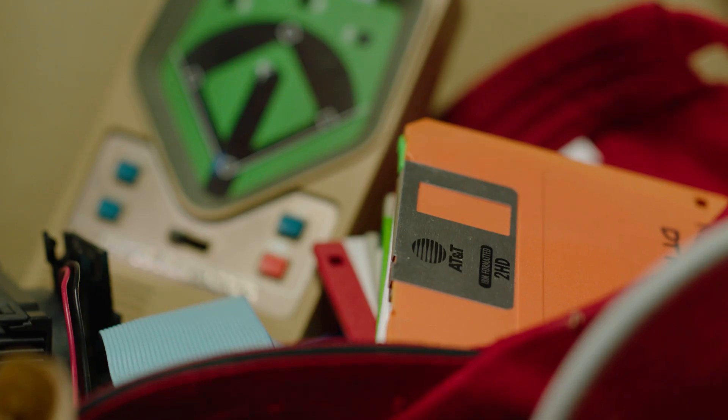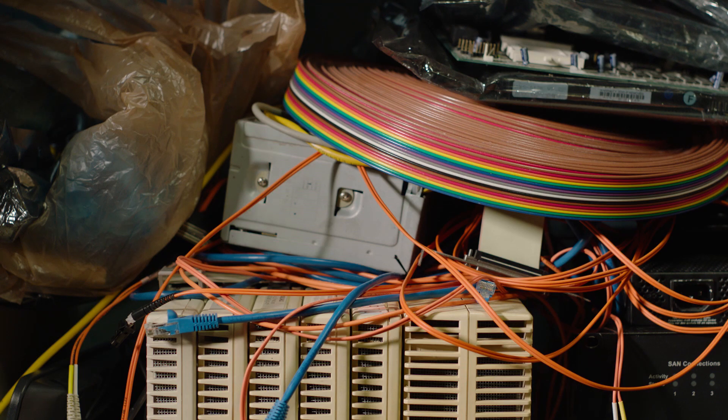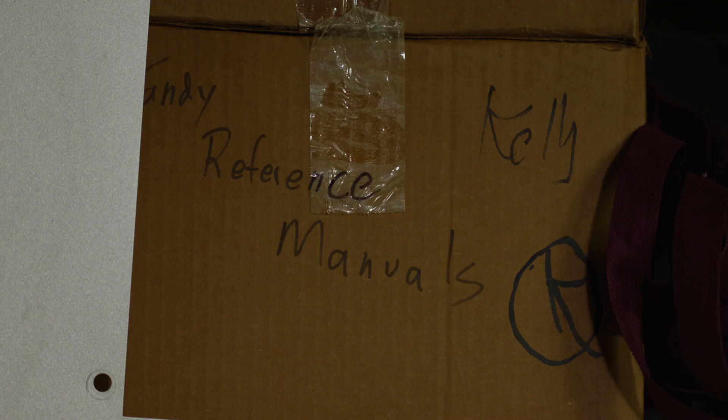I've just always loved to know what makes something tick, and it's just turned towards computers. I guess I could have become a doctor and cut people open, but it turned out to be computers that I want to rip open instead.